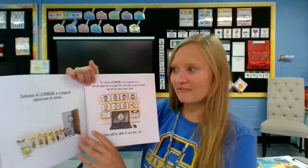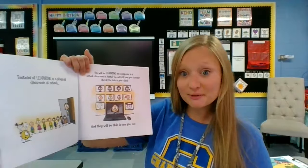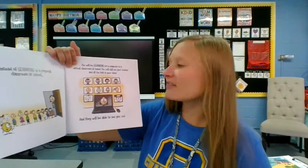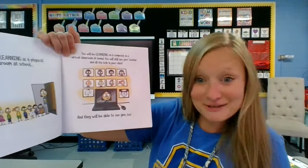Instead of learning in a physical classroom at school, you will be learning on a computer in a virtual classroom at home. You will still see your teacher and all the kids in your class, and they will be able to see you, too.